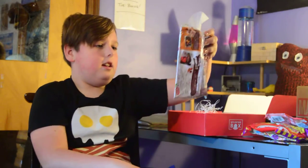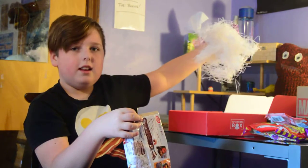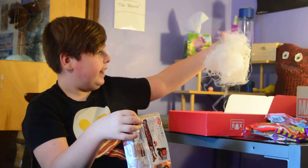It says 'Chocolatory' and something in cursive I can't read. We'll figure it out. That's something we definitely want to eat.